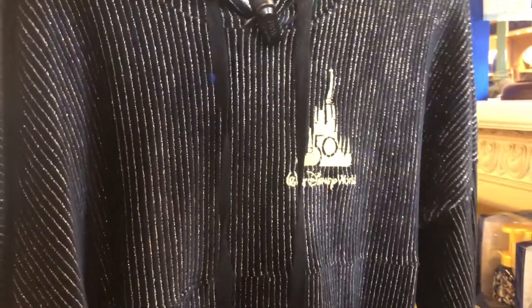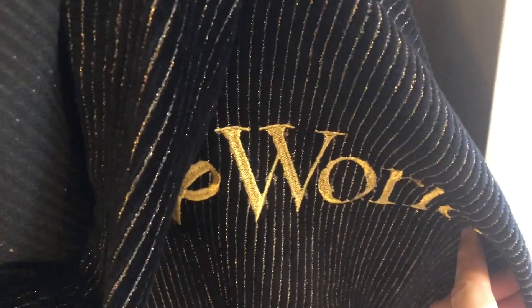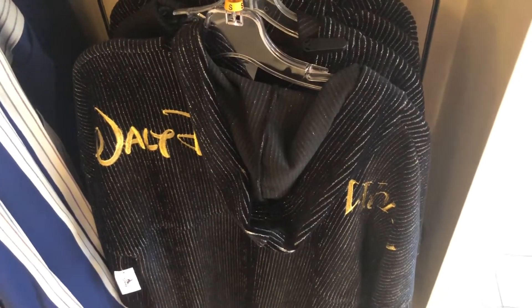We got this really cool sweatshirt here — really fun design, some cool colors. On the back we got a hood and it says Walt Disney World. Very nice. Let's see how much this guy is — $150. That's not cheap.